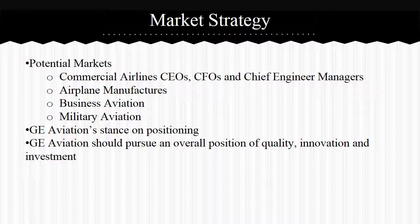Regarding GE Aviation's positioning: based on their product leadership strategy and the long-lasting brand recognition of their parent company General Electric, GE Aviation should pursue an overall position of quality, innovation, and investment. GE Aviation wants to convey an image that leads businesses to want to invest in long-term solutions and programs with GE Aviation. On-point solutions should have a slightly different position aligned with its consumer intimacy strategy, conveying an image that positions the product alongside the consumer.